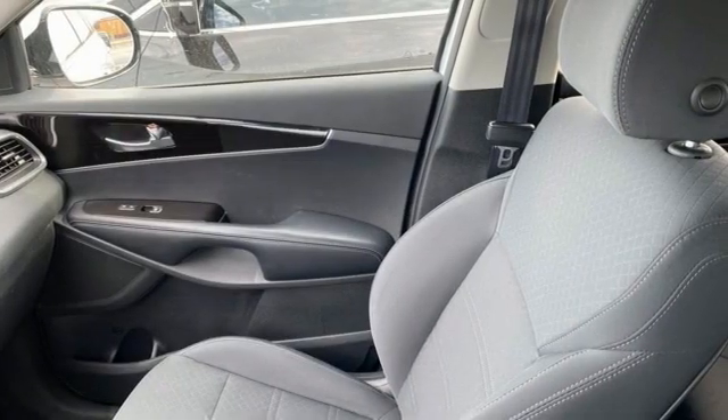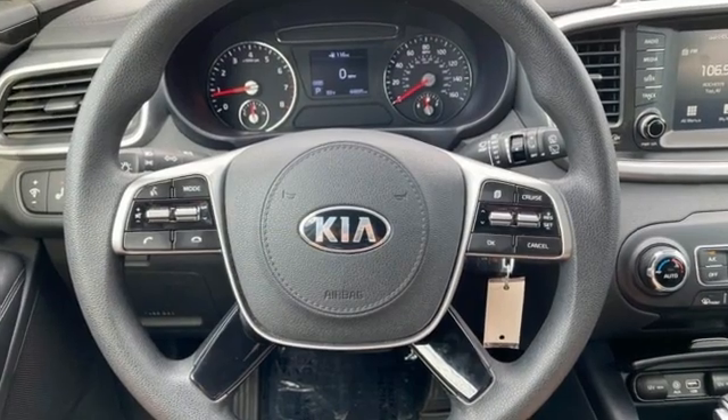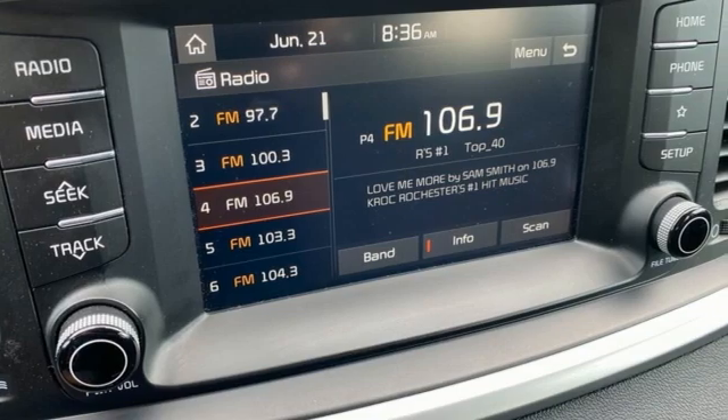Consumer Reports finds the Sorento offers lots of interior space, yet is easily maneuverable and simple to access. Step into a Kia and be surprised — driving is believing. Test drive it today.